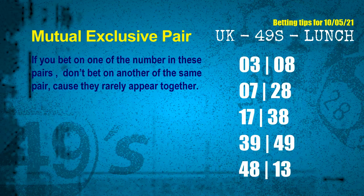Now we have some following ones and ball colors. Here are some tips to increase hit odds, such as mutual exclusive pairs. These numbers in a pair both match the following ones and colors, but according to thousands of results before, they rarely appear together — which means if you bet on one of them, don't bet the other in the same pair. The mutual exclusive pairs for next draw are: first pair 03 and 08, second pair 07 and 28, third pair 17 and 38, fourth pair 39 and 49, fifth pair 48 and 13.